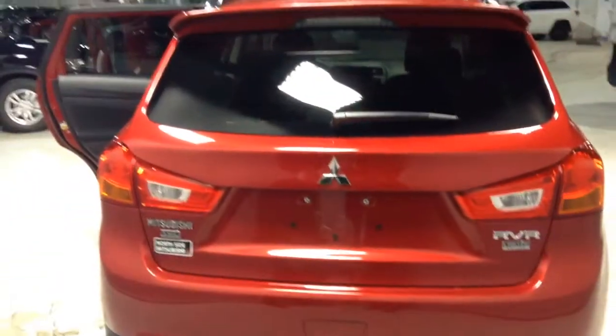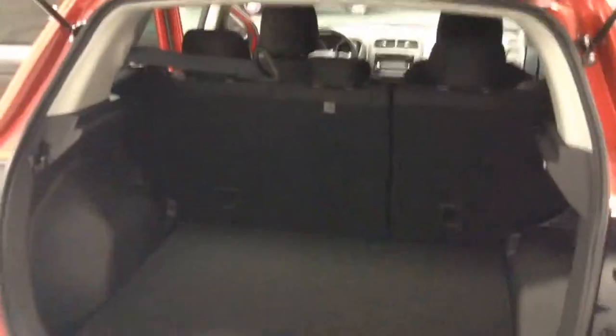Plenty of passenger space in the rear. You can always fold those seats down if you need some more cargo space. The rear end of the vehicle is signature — definitely very noticeable amongst all the other Mitsubishi models. Opening up the trunk now, plenty of cargo space back there, and the seats fold nice and flush and give you plenty of cargo space.